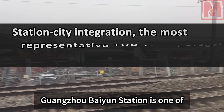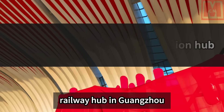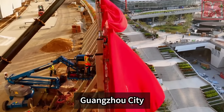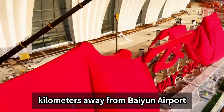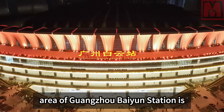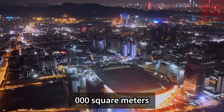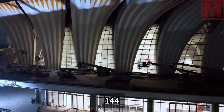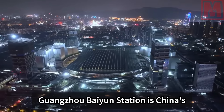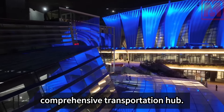Guangzhou Baiyun Station is one of the five main passenger stations in Guangzhou's railway hub. It is located at the southwest end of Baiyun District, Guangzhou City, 20 kilometers away from Baiyun Airport and 5 kilometers south from Guangzhou Station. The total construction area is approximately 453,000 square meters, and the station building area is 144,500 square meters. It is China's most representative TOD station-city integration, large-scale comprehensive transportation hub.